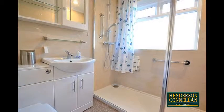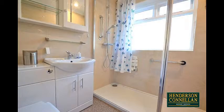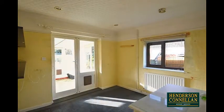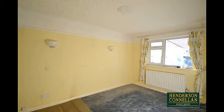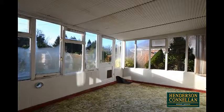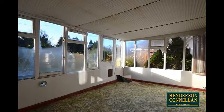Moving to the rear, there's a newly fitted family shower room with a modern white three-piece suite including a double-width shower, and two double bedrooms. The master with built-in wardrobes, and both boasting an attractive outlook into and through the light and spacious conservatory, which spans the width of the property and overlooks and provides access to the garden.